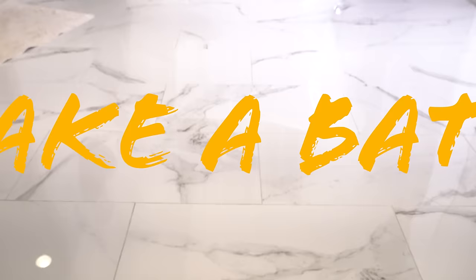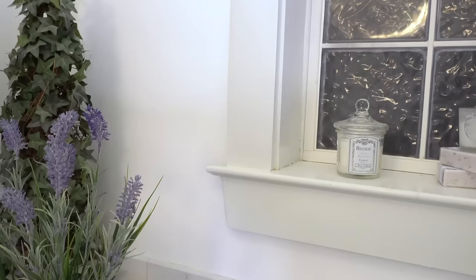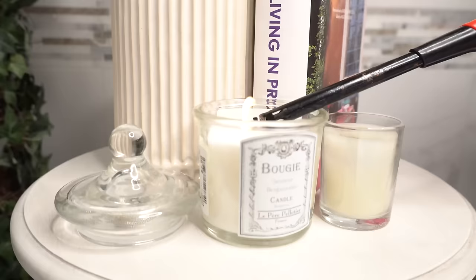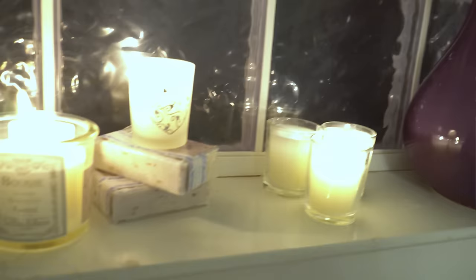I'm already all cleaned up, but I still want to take a nice, hot, relaxing bubble bath. But before I do that, I'm going to set the mood with some candles. I absolutely love candles — my favorite scent is definitely like cookies or cookie dough. It makes the whole vibe feel so homey.